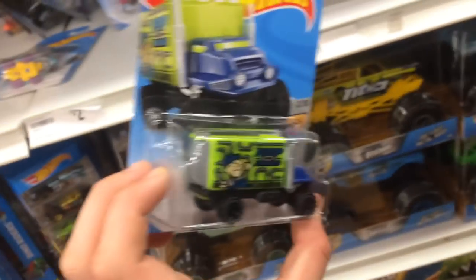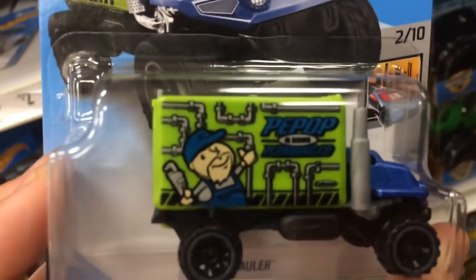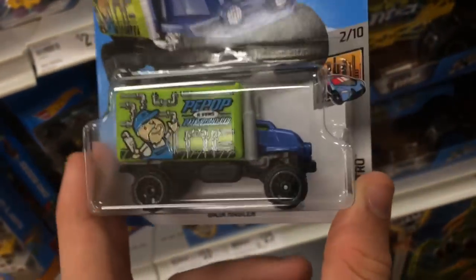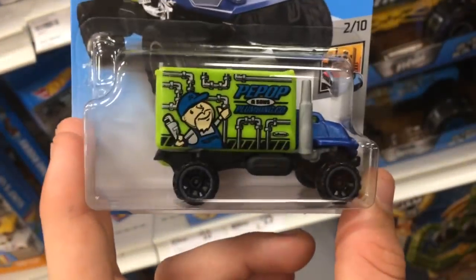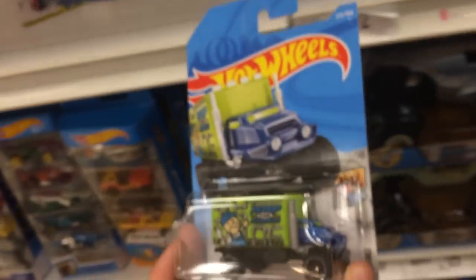I want to quickly show you — what do you think of this tampo scheme on the side? It looks sick. I think it looks really cool. It reminds me of Mario because he's a plumber. Still has the opening back. I'm going to pick this up actually, it's pretty cool.